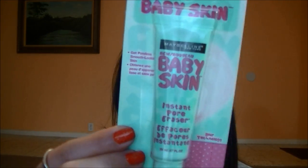The first one is Maybelline Baby Skin. This is the new Instant Pore Eraser, which I know you've seen all over YouTube. I haven't tried it yet, but I will try to remember to try it tomorrow, and then maybe I'll keep you guys updated via Instagram.